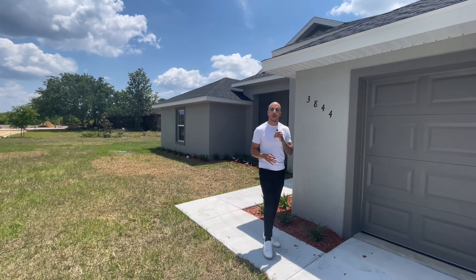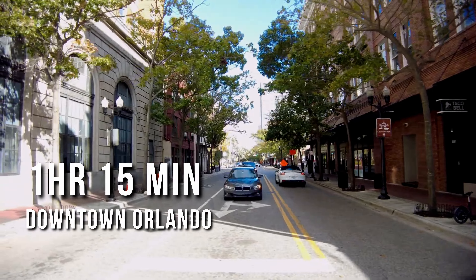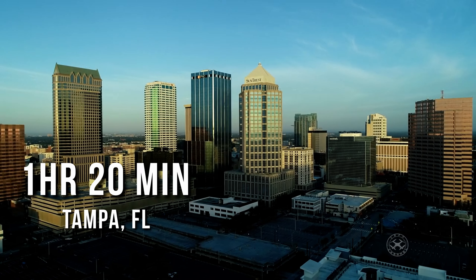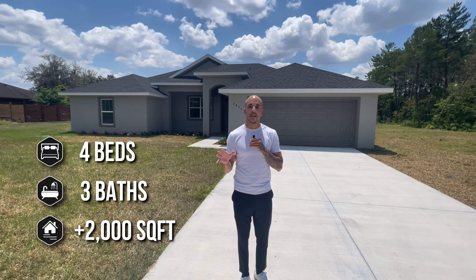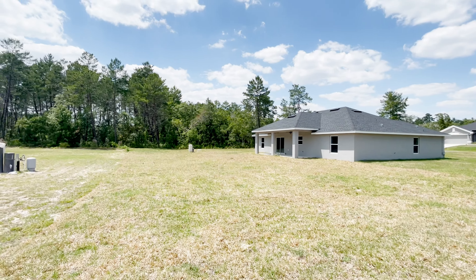Hit that bell notification so you don't miss any of our weekly videos. In today's video, we are in the community of Ocala Waterways — just one hour and 15 minutes outside of downtown Orlando, one hour and 20 minutes to the international airport, one hour and 20 minutes outside of Tampa, and one hour south of Gainesville. This house features four bedrooms, three bathrooms, over 2,000 square feet, and sits on a lot size of 0.62 acres.